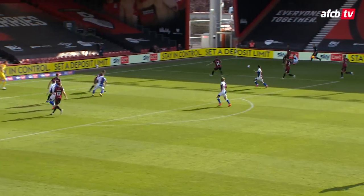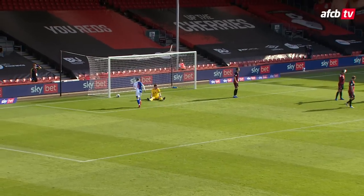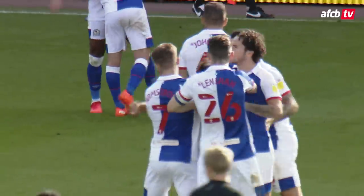Solanke had a chance to shoot himself but unselfishly laid it off for the advancing Lerma. Diambi goes round the outside of Kelly, who quickly makes up the ground, but the low cross in — Armstrong's there, shoots low! Blackburn are level again! Adam Armstrong spurned an opportunity a moment ago, but this time he took it down, spun on his left foot and planted it in the bottom left corner.